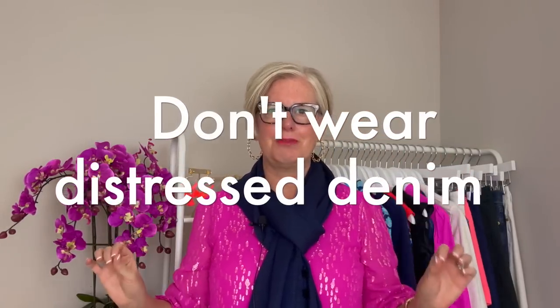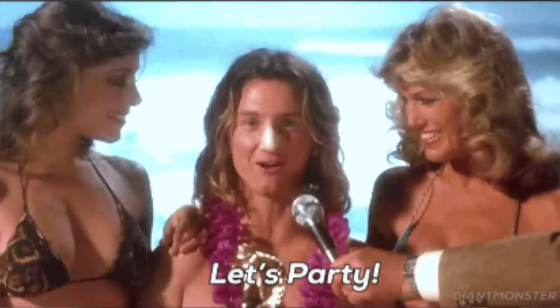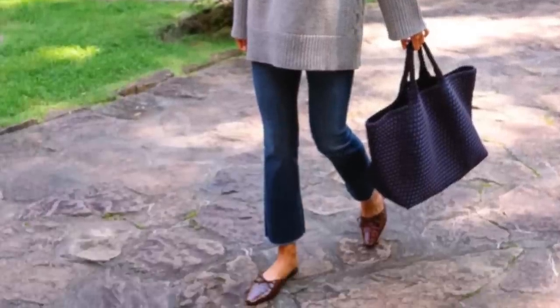Number one on my list is avoid distressed denim. If you're having a beach day or you want to look like a surfer, by all means wear distressed or light-colored jeans — but if you're going for a more elevated look, avoid those. Go for a darker wash like this. Clean, sophisticated jeans will elevate anything you have on; they'll look dressier and carry you all through the next six months.